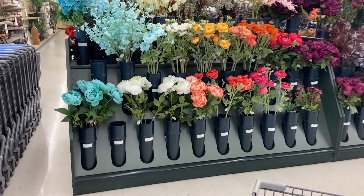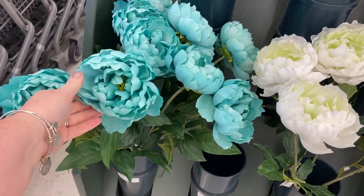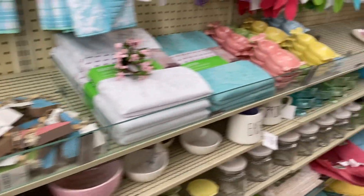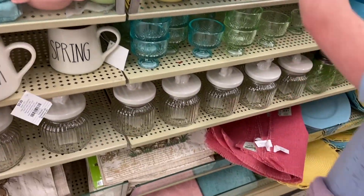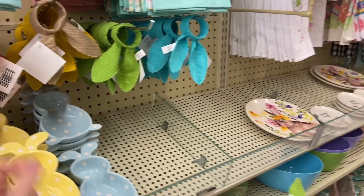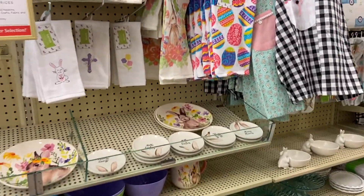I kind of want to get some new spring flowers. I actually really like this one - it's literally the first thing that I saw. They have cute little bunnies. What are these? They're like napkin rings, so you can put a napkin in there and have it on the table.